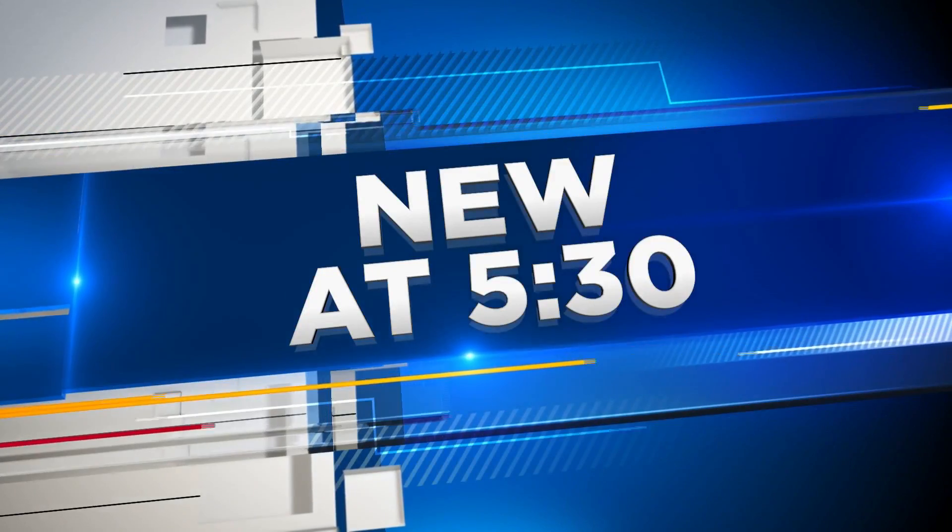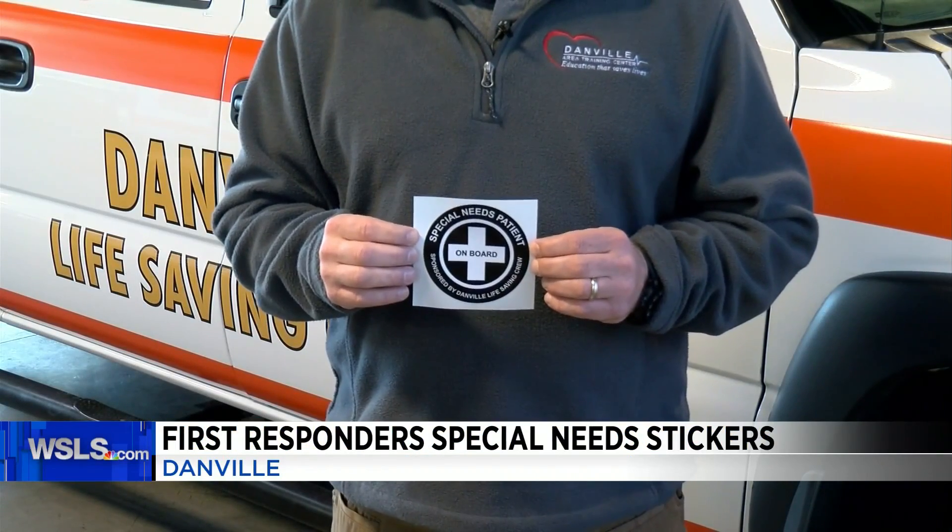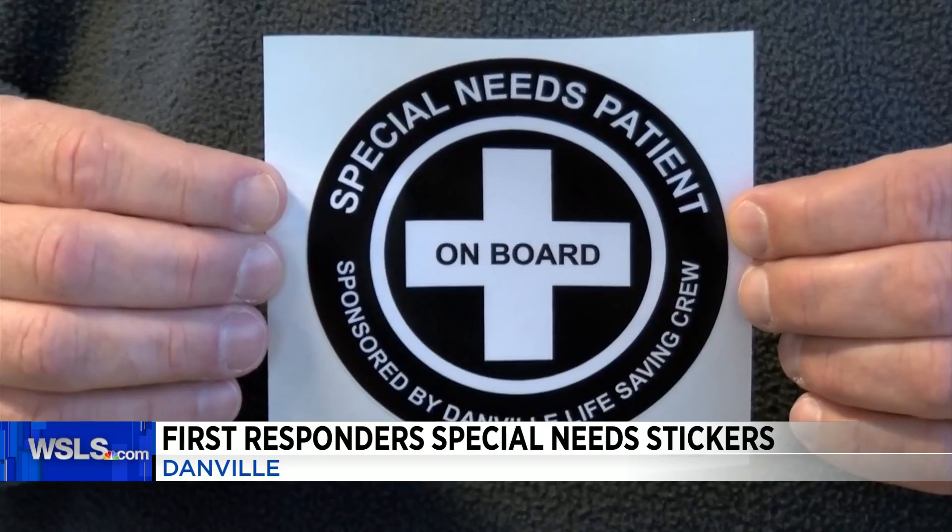Some local first responders have a new way for you to help them prepare to help someone with special needs. You can now get a sticker from the Danville life saving crew. The stickers say 'special needs patient on board' and are meant to be placed on a car window or the door of a home.